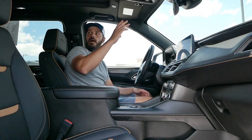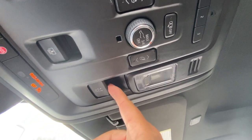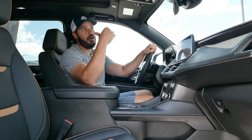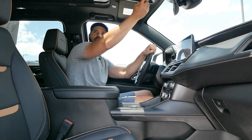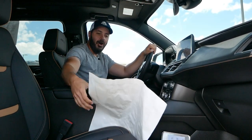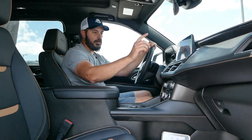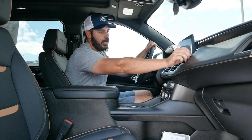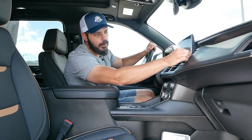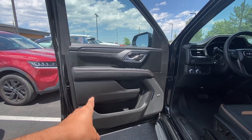Looking up top, there's a huge sunroof. The rear seat fold buttons are also accessible from the driver position, which is very convenient. Opening the sunroof, it goes all the way back past the seats — it gets a bit windy so let's close that up. There's also a hidden deep compartment next to the infotainment screen on the right — you can stick your whole hand in there. It's probably best for longer items like big pens.